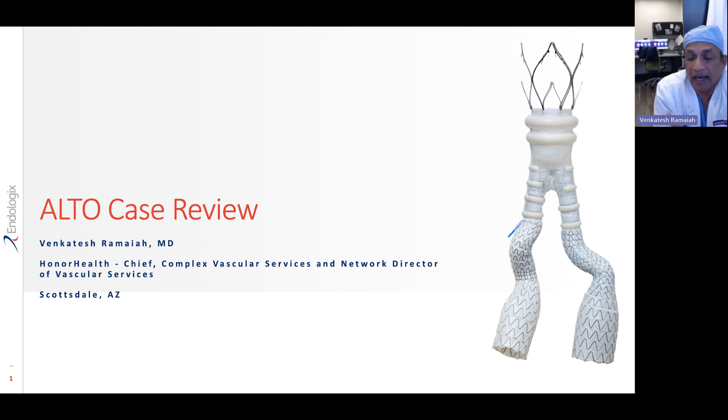I'd like to present a case that highlights the features of the ALTO endoluminal stent graft. As you can see on the right-hand side, that is the picture of the ALTO graft. It differentiates itself from the other endografts available in the market by its polymer technology, which allows us to keep it low profile but at the same time expands the graft and even prevents neck dilatation because of less outward radial force compared to the other endografts available on the market.